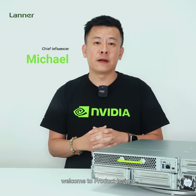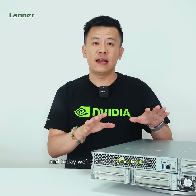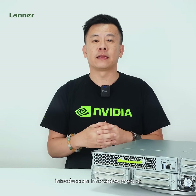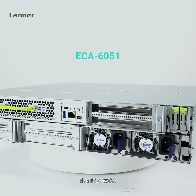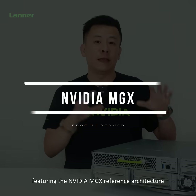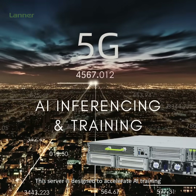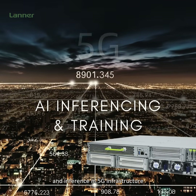Hello everyone, welcome to Product Insight. I'm Mike and today we're very excited to introduce an innovative product, the ECA6051 — Lanner's first HCI server featured in the NVIDIA MGX reference architecture. This server is designed to accelerate AI training and inferencing in 5G infrastructure.